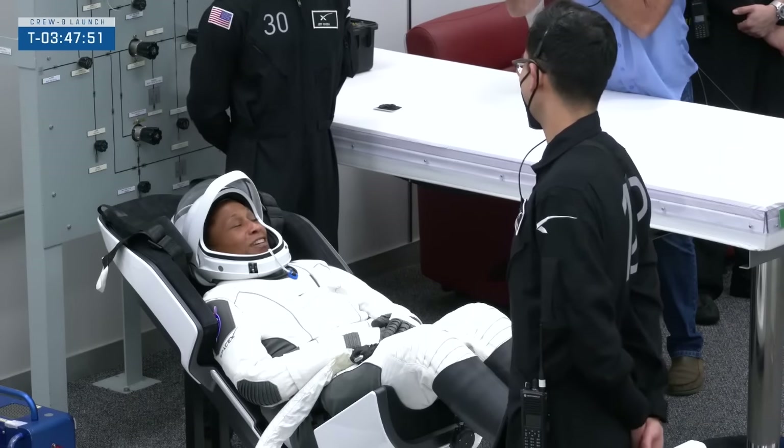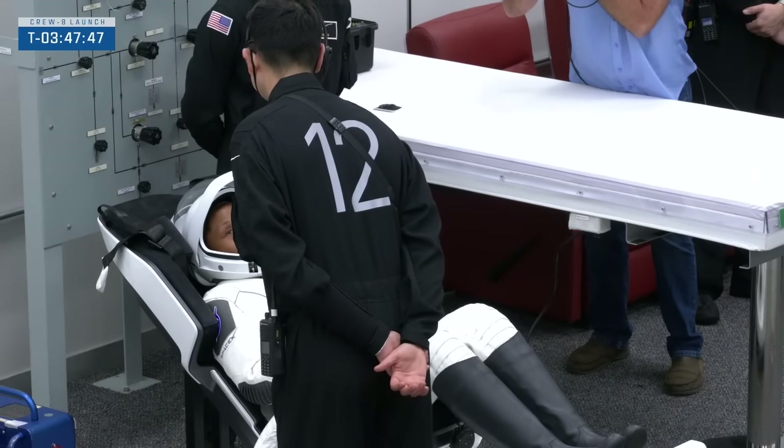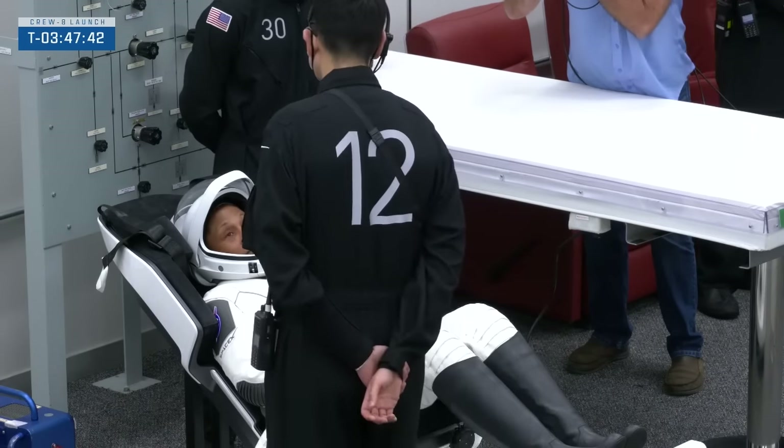I want to point out that everybody else in a black suit are SpaceX employees. The only person who's a NASA employee in a black suit is Denise.